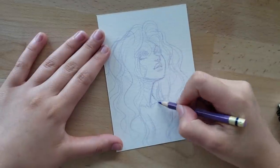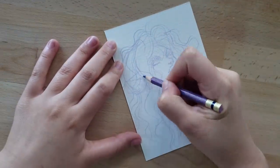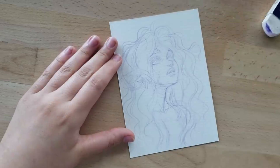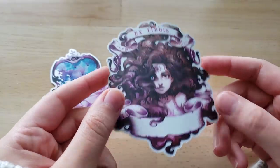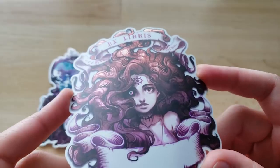I managed to pull everything together last night with the help of my friend, and hopefully the proof will come in sooner rather than later. I'm very excited to show you guys what it will turn out like. On that note, I also wanted to show you what the bookplate stickers turned out like — I've already posted some videos on Instagram but here is a closer look.